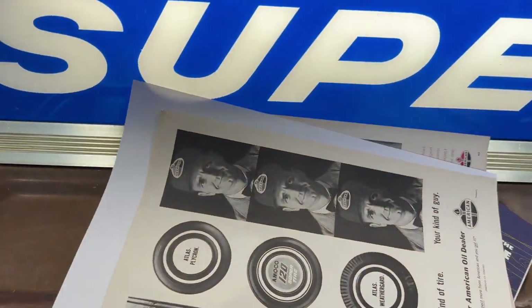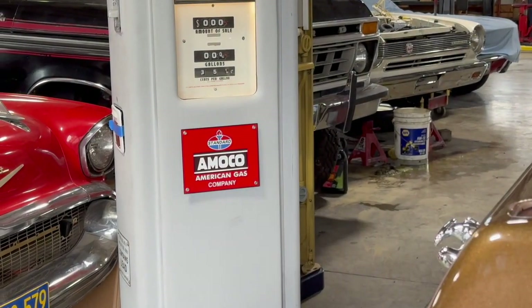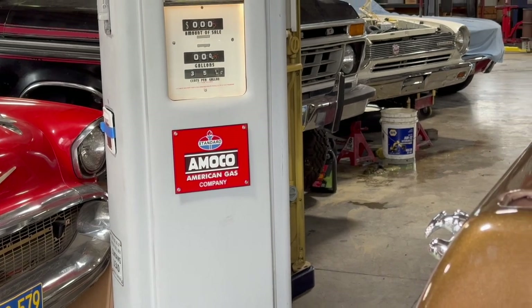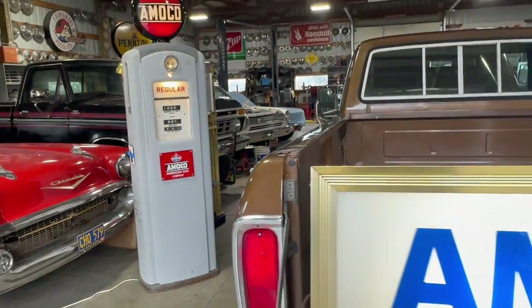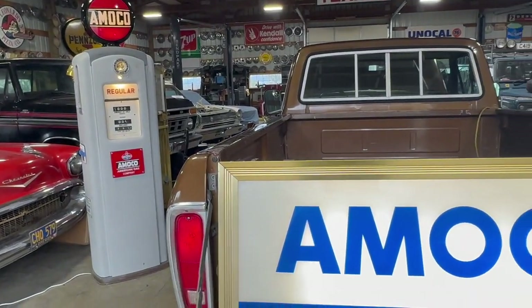So all of that is included. And you can see over there on that gas pump — it says Standard, Amoco, and American Gas. That's what their logos are for the globe.